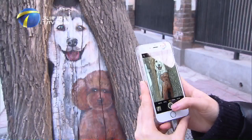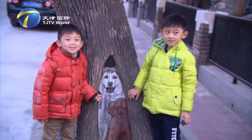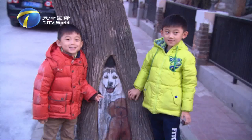Many admiring tourists came to look for He Qian's tree hole pictures. Some locals living nearby took their children here to enjoy the art. He drew things like little animals — that's what children love.